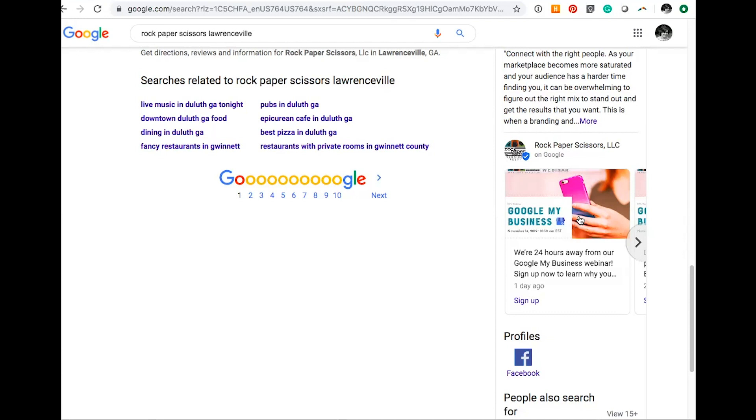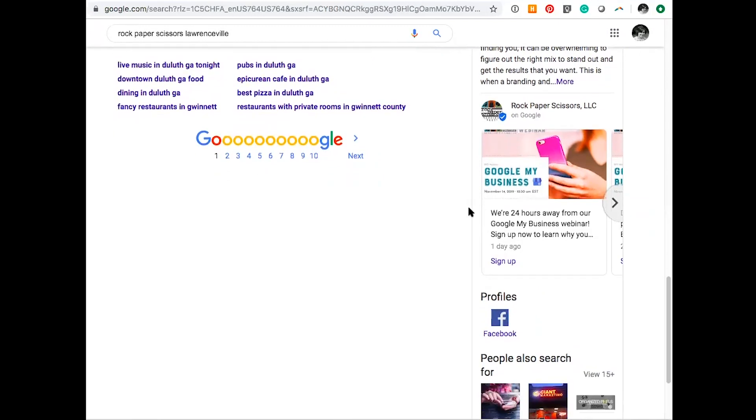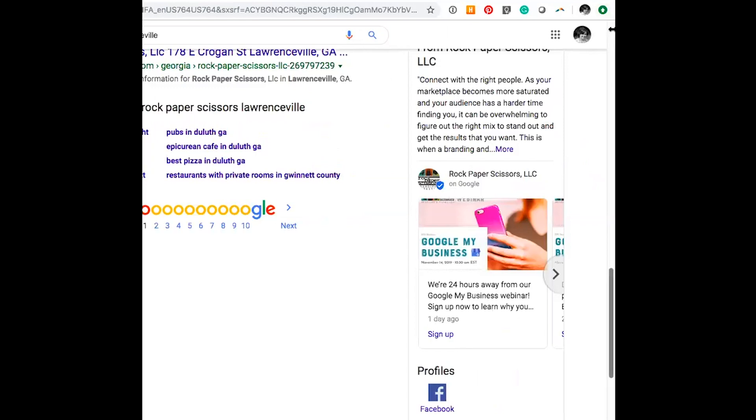Another question: there are spammy reviews on my client's Google My Business — how do you delete them? Unfortunately, you can't delete them, but you can report them and sometimes they'll get removed. We actually have some spammy ones as well. The best way to counteract them is to simply ask your customers and clients for good reviews. People notice and know what spammy reviews look like.